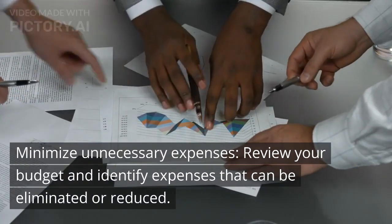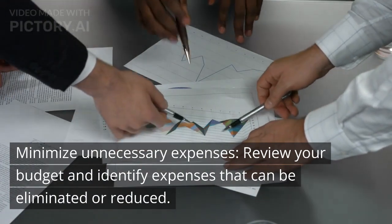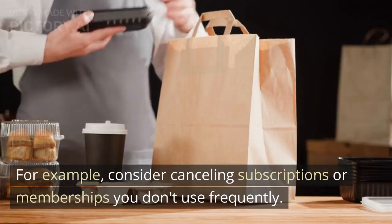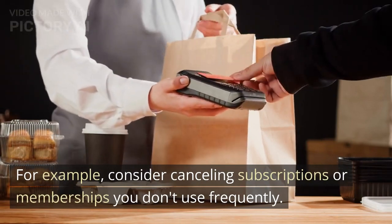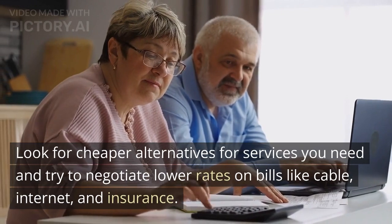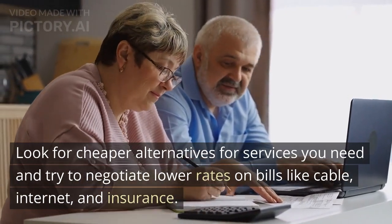Minimize unnecessary expenses. Review your budget and identify expenses that can be eliminated or reduced. For example, consider cancelling subscriptions or memberships you don't use frequently. Look for cheaper alternatives for services you need and try to negotiate lower rates on bills like cable, internet, and insurance.